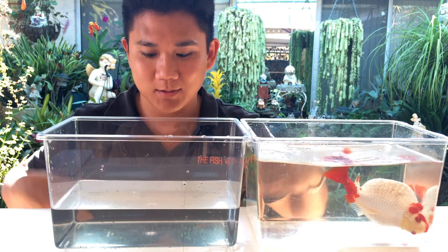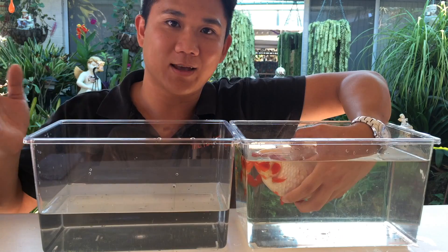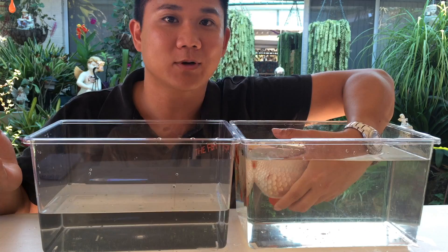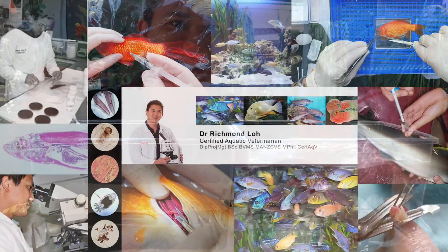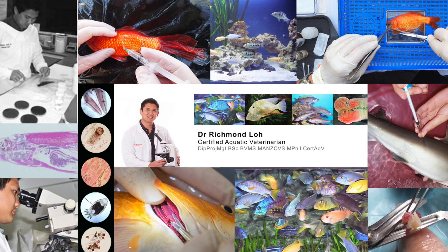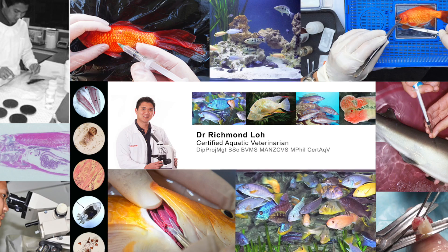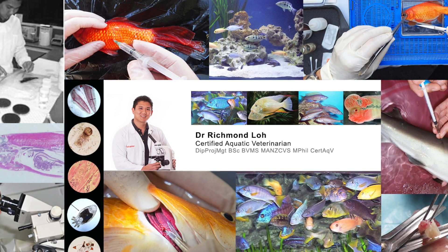Ending on a positive note, some of these little cute babies could belong to Alberta. Thank you for watching — make sure you like and subscribe to get updates on our future videos. Have a fintastic week — see you next time!